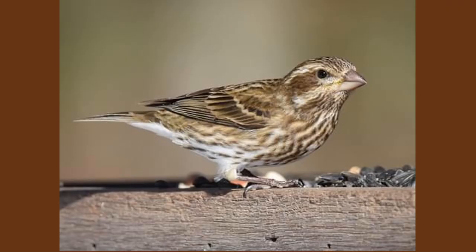Now notice the female purple finch. The flanks — that area right under the wing — are mottled brown; you don't get the sense of distinct striping that you see in the house finch. Also notice the head: the bill is much larger than that of the house finch, and the female really shows that superciliary stripe. So that is the female purple finch.